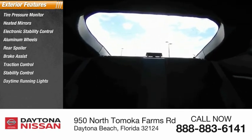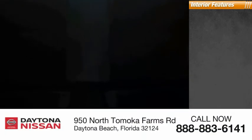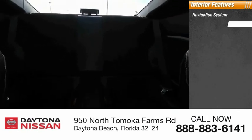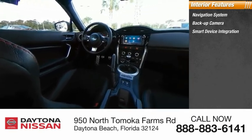Inside you'll find a navigation system, backup camera, smart device integration, keyless entry, HD radio, satellite radio, auxiliary audio input, heated front seats, and keyless start.